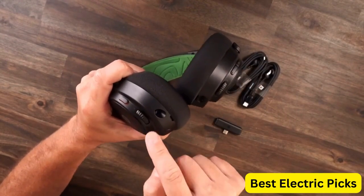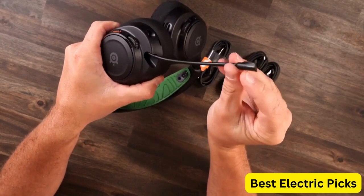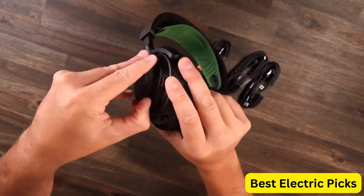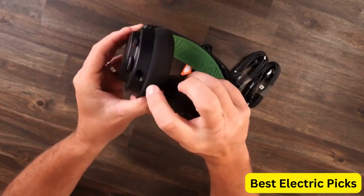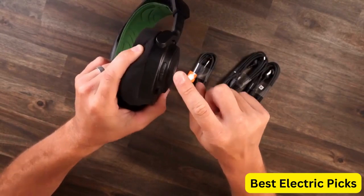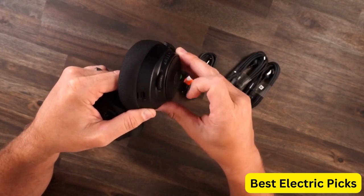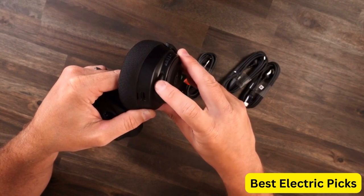The headset is compatible with PC, PlayStation, Switch, and mobile devices, making it a versatile option for gamers who switch between platforms. The SteelSeries Arctis Nova 7 is an excellent choice for gamers who demand high-quality audio and comfort. Its simultaneous wireless and Bluetooth connectivity, fast-charging battery, and multi-platform compatibility make it a versatile and convenient option for gamers on the go.